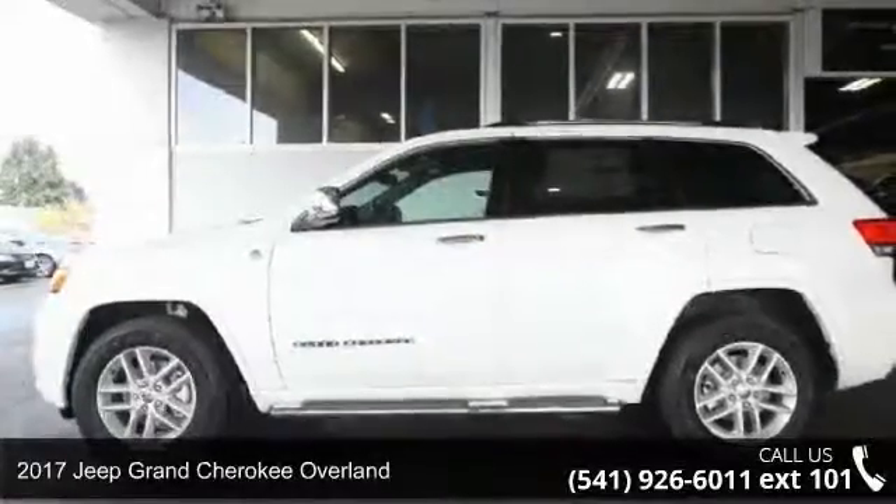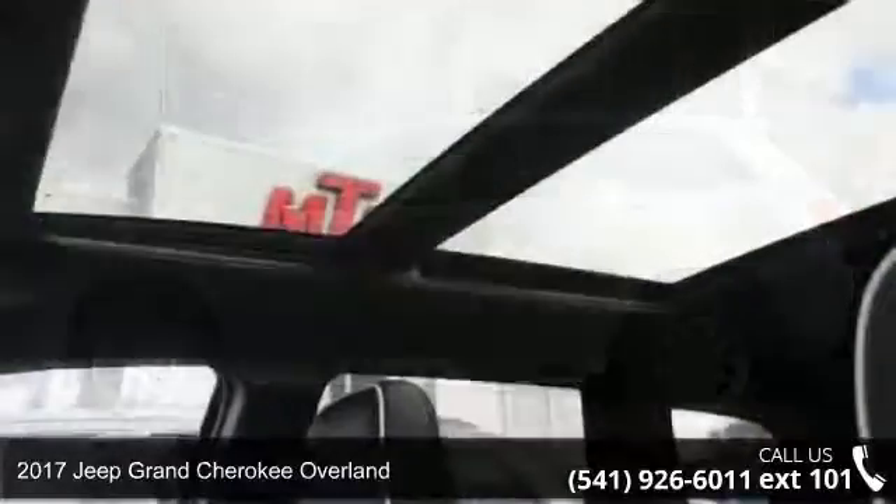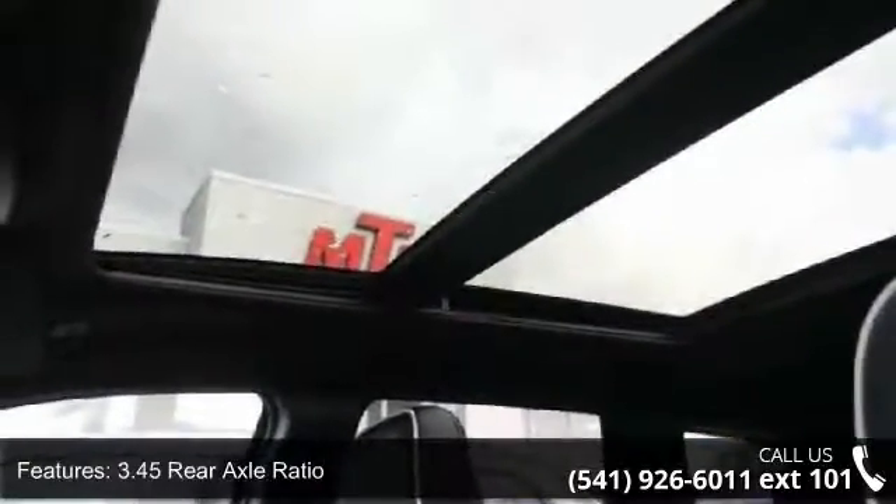Check out this 2017 Jeep Grand Cherokee Overland. If you are looking for an automobile with great features, look no further. Enjoy these notable features: